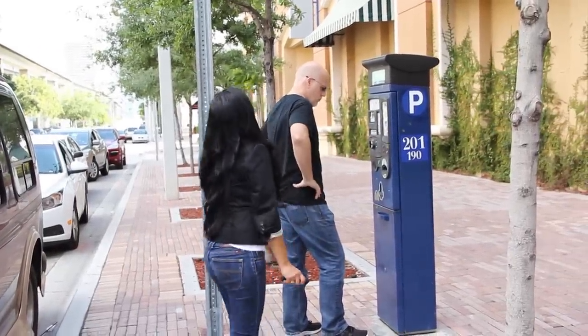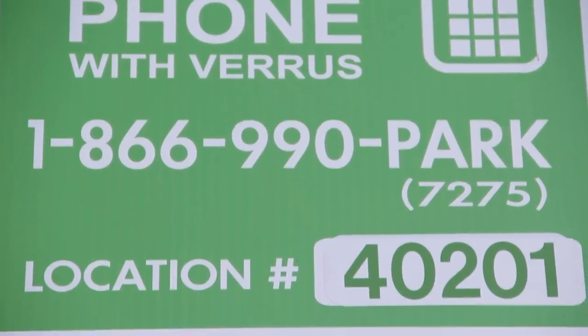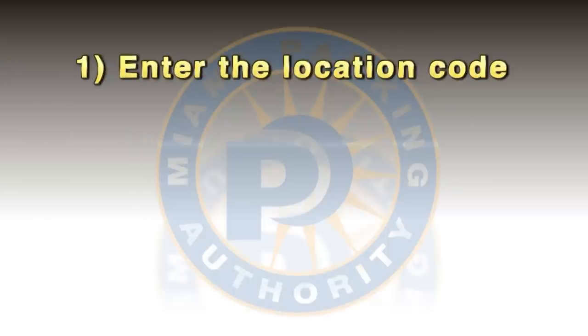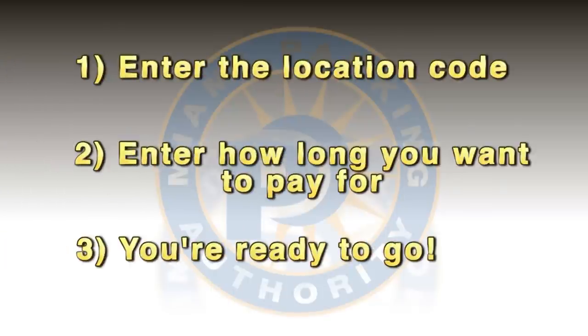You can even download an app on your smartphone which will allow you to pre-register and be ready to go. All you'll need to do is look for the pay by phone sign, enter the location code, wait for a confirmation, enter how long you want to pay for, and you're ready to go.